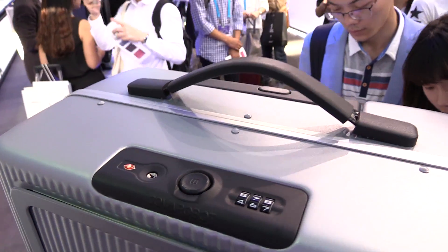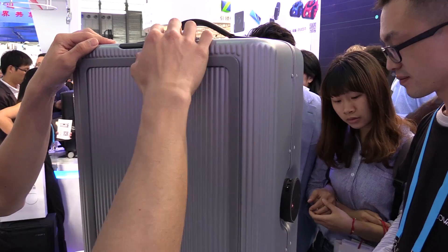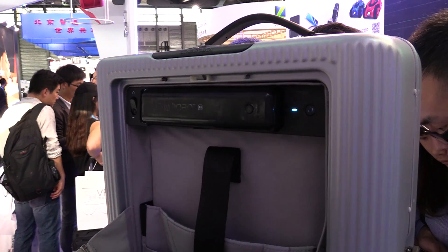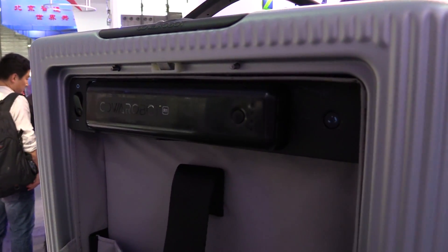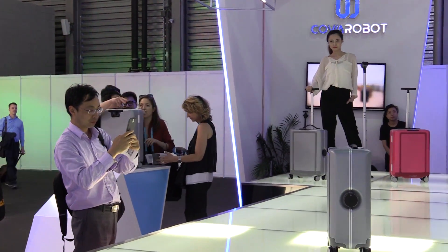Number two, it's got a TSA lock built in, so the TSA can get in. Number three, when you open it, you also have a spot for a battery pack, and that battery pack can be used to charge your cell phone, your laptop, whatever you want when you leave this at the hotel. But that battery also powers the suitcase for up to one week of travel, and you don't have to actually carry this through the airport — it does all the work for you.